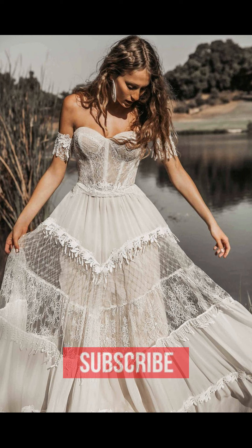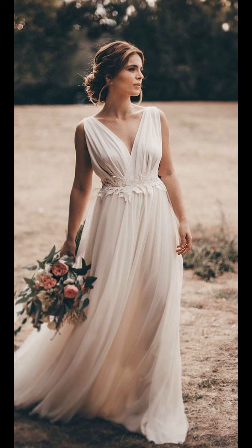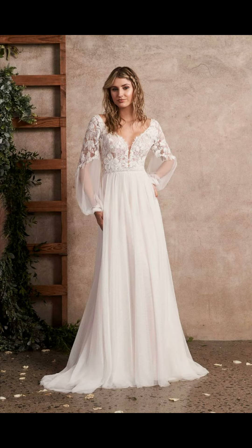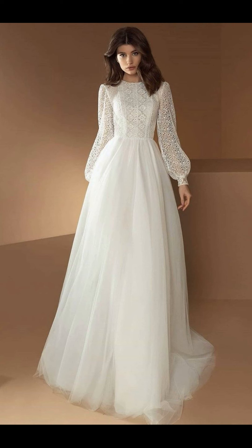For brides who want something a little more modern, there are plenty of options — from high-low hemlines to bodycon styles, there is something for everyone. If you want to make a statement, go for a dress with a bold pattern or color, or go for a minimalist look with a sleek and simple silhouette.